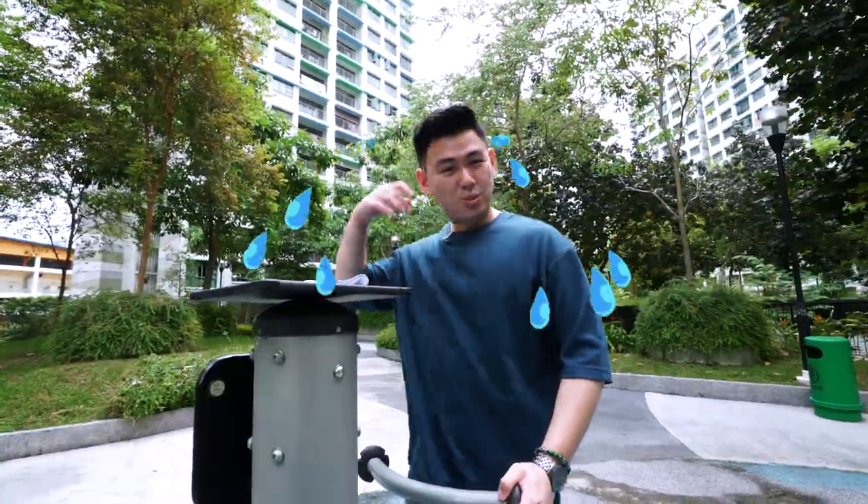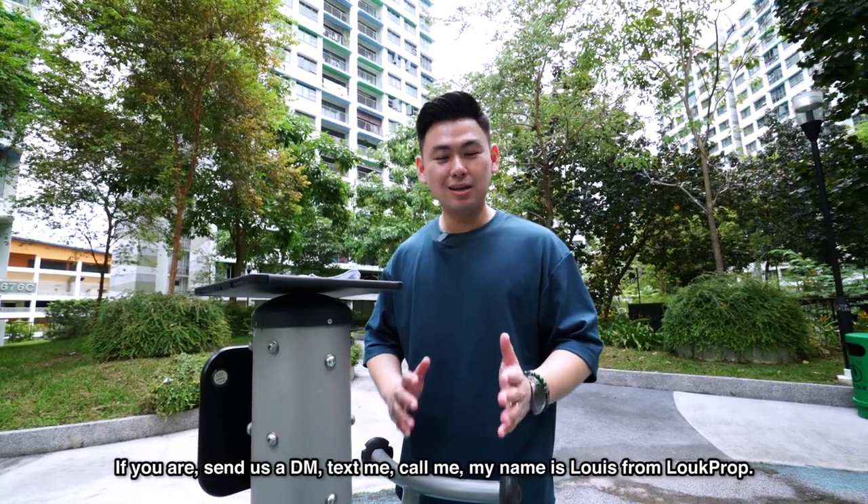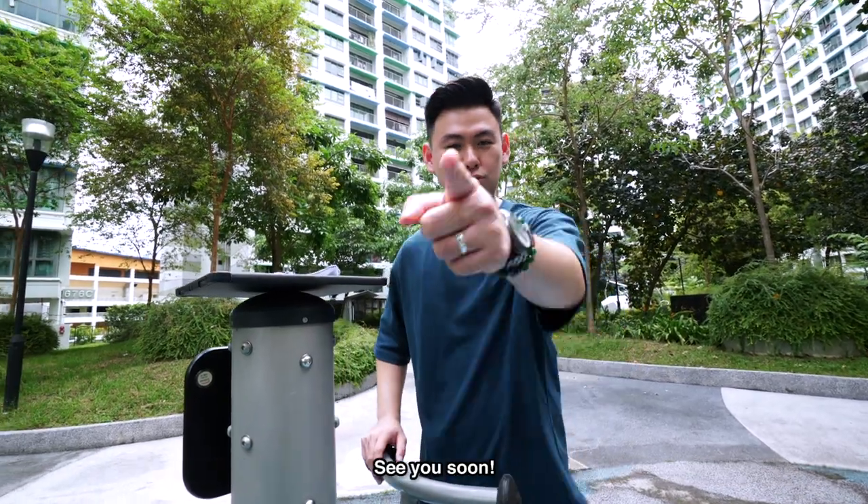I bet you're already very curious to take a look at the unit. If you are, send us a DM, text me, call me. My name is Louis from Look Prop. We'll see you soon.